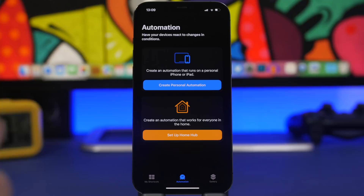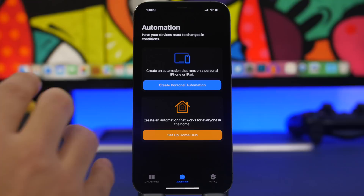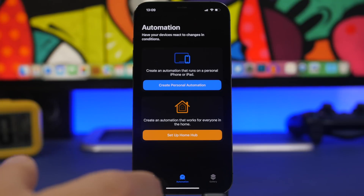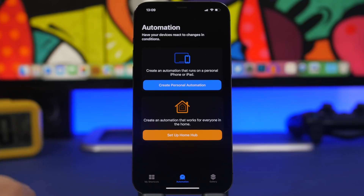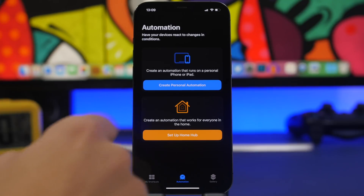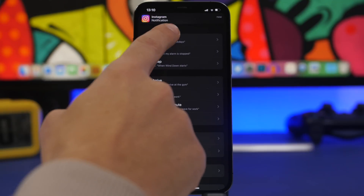You know that Bluetooth and Wi-Fi cannot be turned off completely from the Control Center, and having them on all the time when you don't need them is not useful and will also consume a ton of battery on your device. So what you can do is create a personal automation that will turn these off completely at a certain time — let's say you go to sleep at around 11 PM at night.